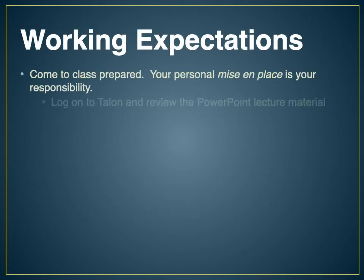Our working expectations: I expect you to come to class prepared. Your personal mise en place is your responsibility — everybody should be in uniform every day. I also expect you to have logged into Talon and reviewed the PowerPoint lecture material so you already know where we're going with the day and what we're going to be doing.